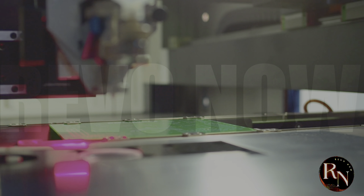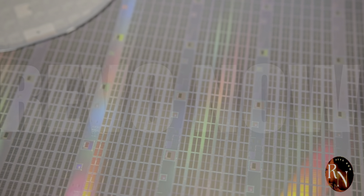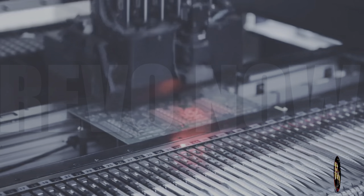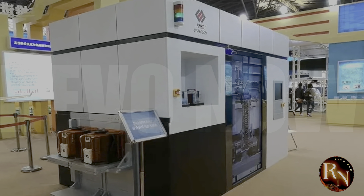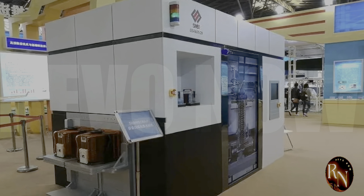When a new player comes onto the scene with a competitive lithography machine, it's a big deal. The SME lithography machine is a highly advanced piece of equipment that uses extreme ultraviolet light to pattern tiny circuits on silicon wafers. This allows it to produce chips with features as small as 5 nanometers, which is cutting-edge technology by any standard. With its advanced optics and precision engineering, the SME lithography machine is capable of producing high-yielding high-performance chips.